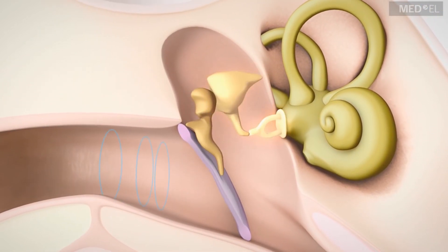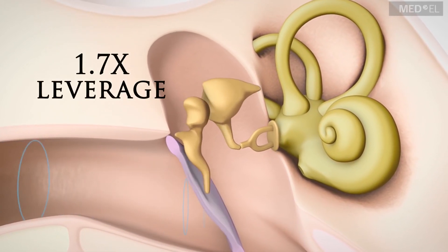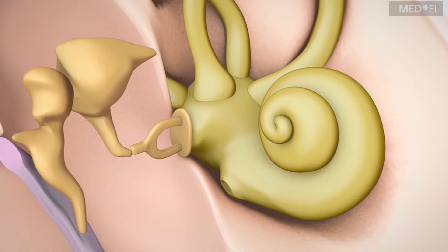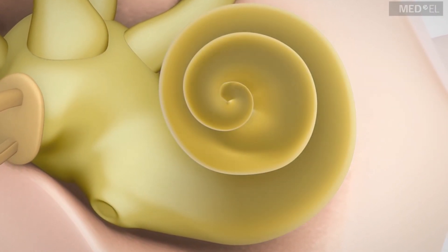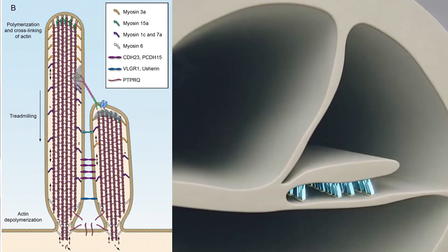These sound waves press against our eardrums and wiggle three tiny bones called the hammer, anvil, and stirrup, that amplify the signal by a factor of 1.7 times using leverage. This mechanical process converts to a hydraulic process by pressing against the cochlea, which again amplifies the signal — this time by a factor of 22 times.